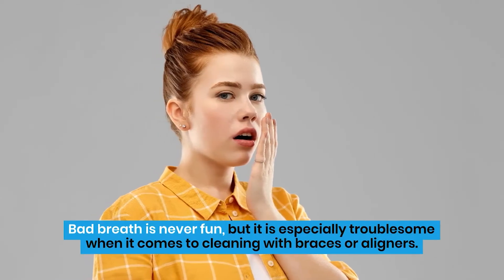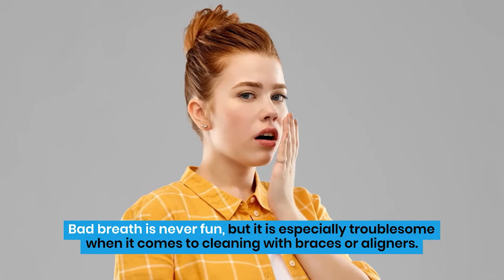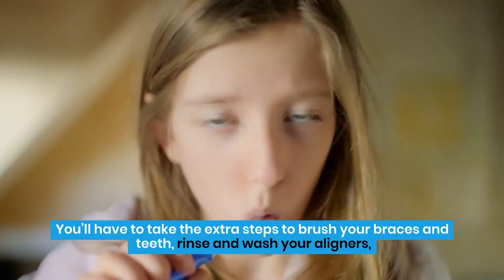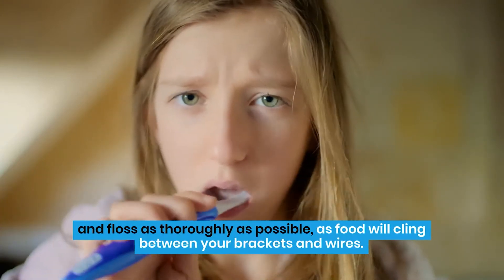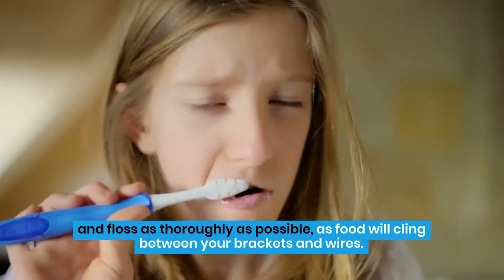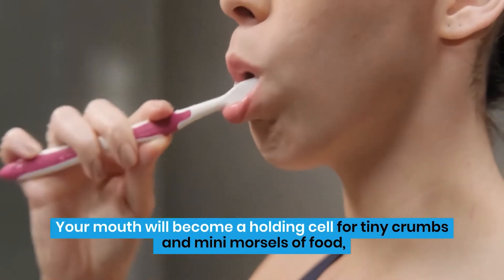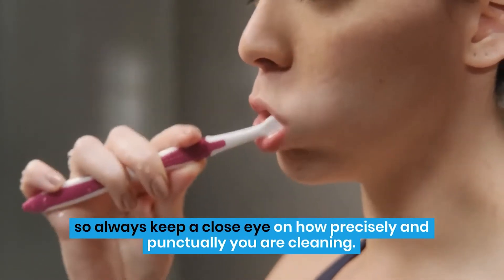Bad breath is never fun, but it is especially troublesome when it comes to cleaning with braces or aligners. You'll have to take the extra steps to brush your braces and teeth, rinse and wash your aligners, and floss as thoroughly as possible, as food will cling between your brackets and wires. Your mouth will become a holding cell for tiny crumbs and many morsels of food, so always keep a close eye on how precisely and punctually you are cleaning.